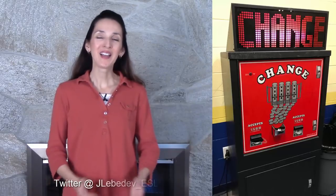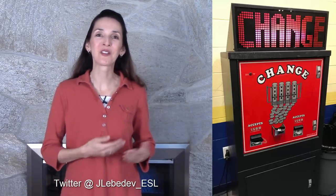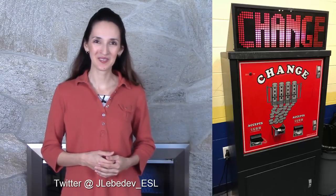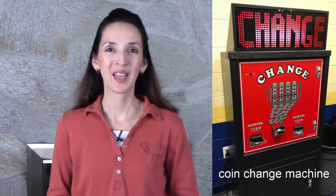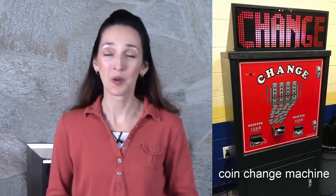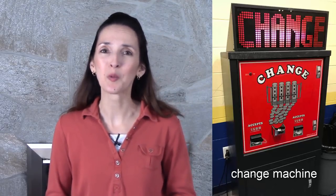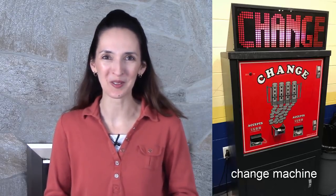In the U.S., quarters are the most useful coins to carry these days, but sometimes we don't have any on us. I asked my Twitter followers to identify this object. Do you know what it's called? It's a coin change machine, or simply a change machine. It's very convenient when you need coins but only have bills.